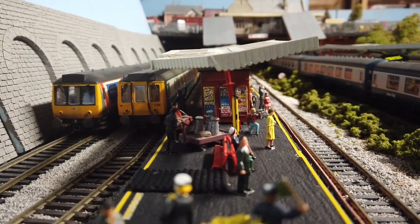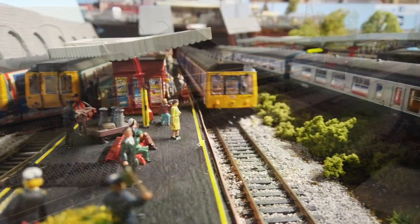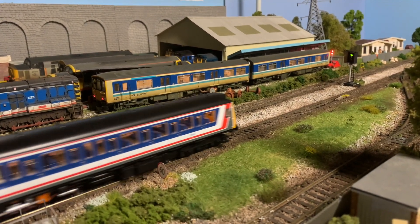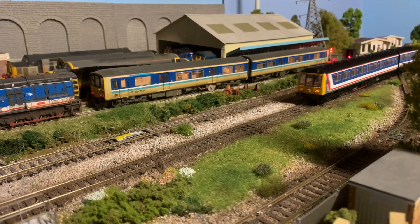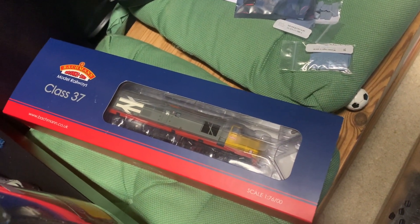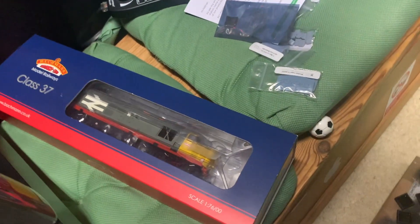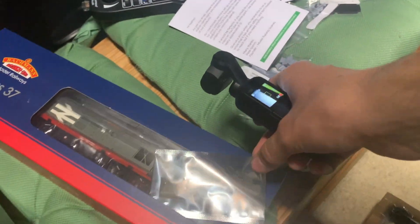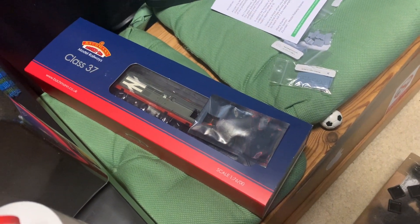There will be a proper layout update on the loft very soon, which will go over the station and show it off in its full glory. We've got this very nice brand new Class 37 in Rail Freight livery — that's a new release from Bachmann — and I got that from Great Eastern Models. I need to get that chipped up; I've got the chip here and ready to go in it.